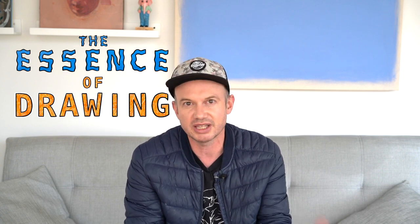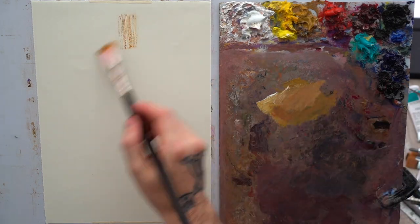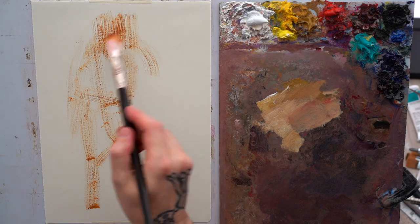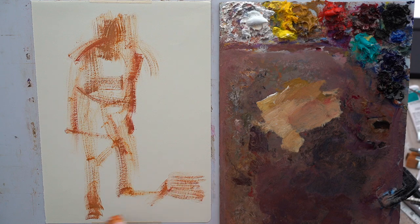Hey everyone, welcome to Week 71. Today is Day 3, Wednesday. This is our week that we've decided to call the Essence of Drawing. We are trying to gauge how a second layer of drawing compares to an initial layer where I'm very expressive with paint. Let's get started — this is our third day on our comeback week.